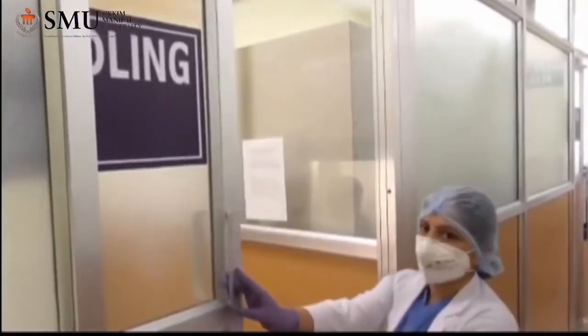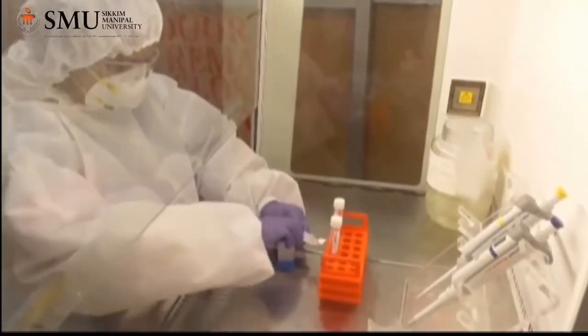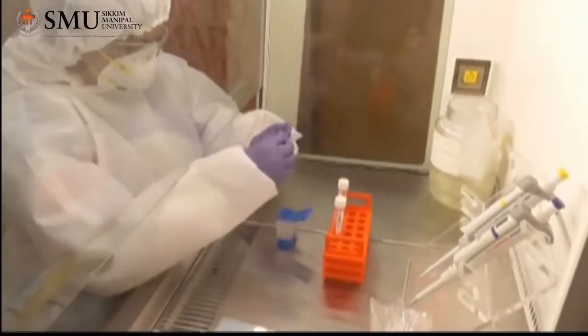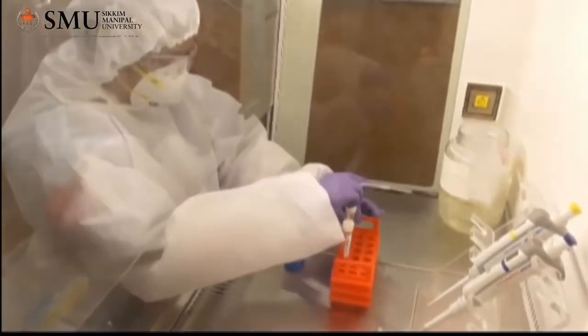In the sample handling room, the cartridge of CB-NAT is filled with the specimen as per the manufacturer's instruction. The filled cartridge is then taken to the CB-NAT room.